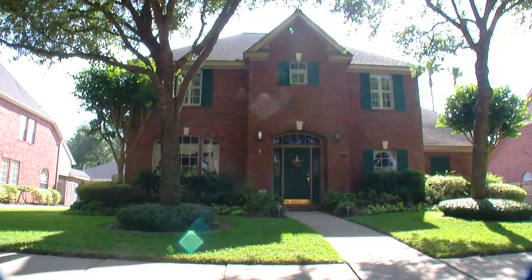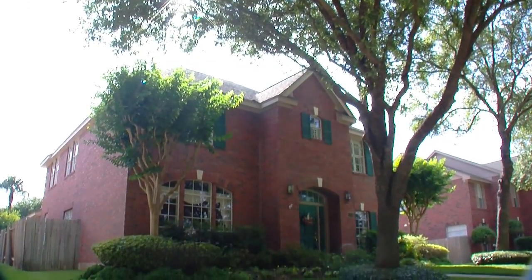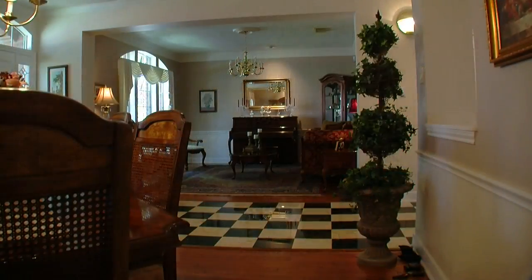1006 Walker School Road's package includes a superior location within New Territory and an elegant interior that you can easily make your own.